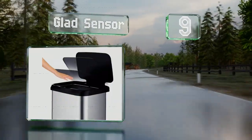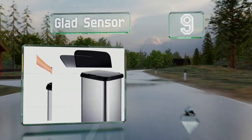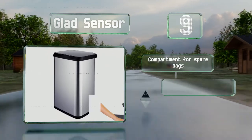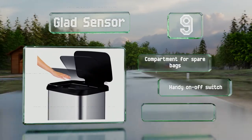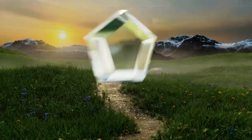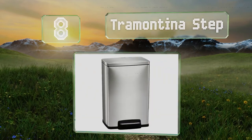At number nine, the Glad Sensor features a touchless operation and opens with a wave of your hand. The lid shuts automatically after five seconds, but it also has a button that lets you keep it up indefinitely if required. It includes a compartment for spare bags and a handy on/off switch, but it uses up batteries quickly.